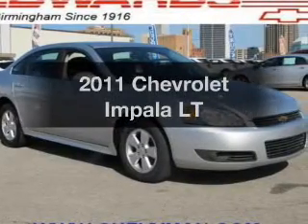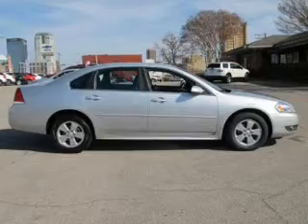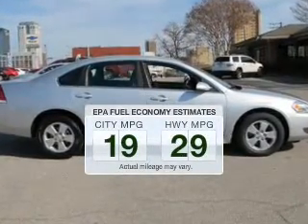Check out this 2011 Chevrolet Impala — everything you need under one roof with this great vehicle. In the city or on the highway, you'll spend less time at the pump with this fuel-efficient vehicle.